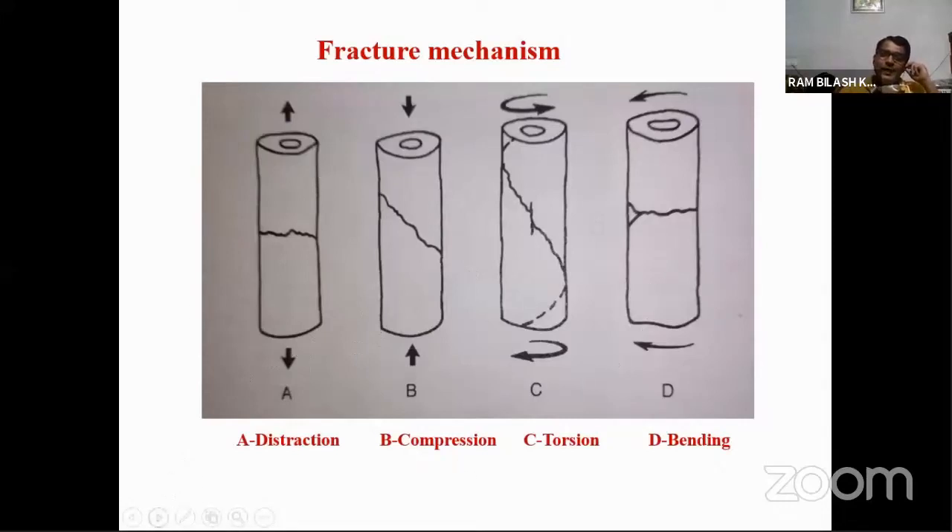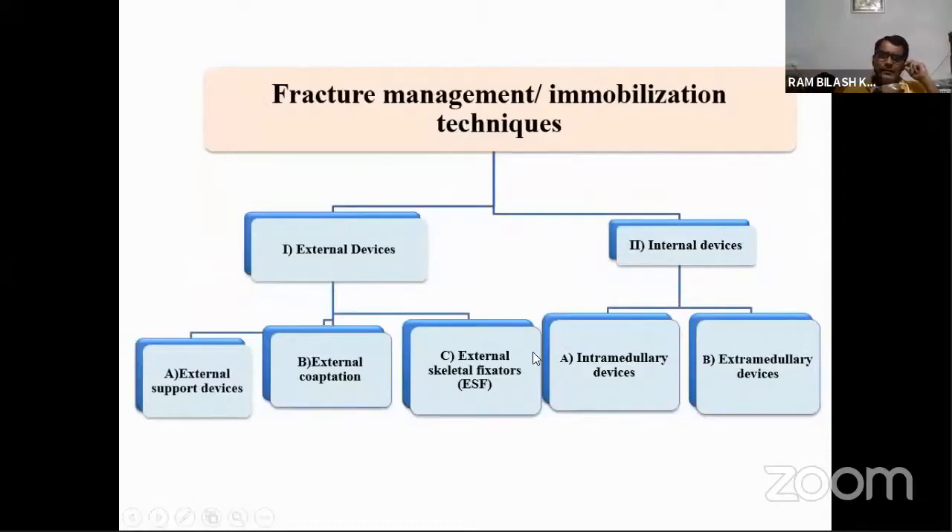For rigid immobilization we have different methods and techniques, depending upon the condition, species, and type of fracture. We have basically two types of immobilization techniques: external devices and internal devices. Under external devices, we have external support devices, external cooptation techniques including application of casts and splints, and external skeletal fixators. These three external device techniques are highly useful in management of long bone fracture in bovines.